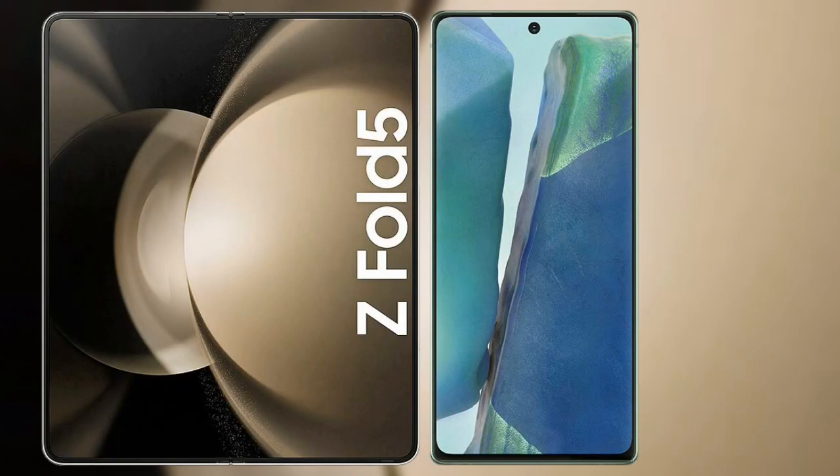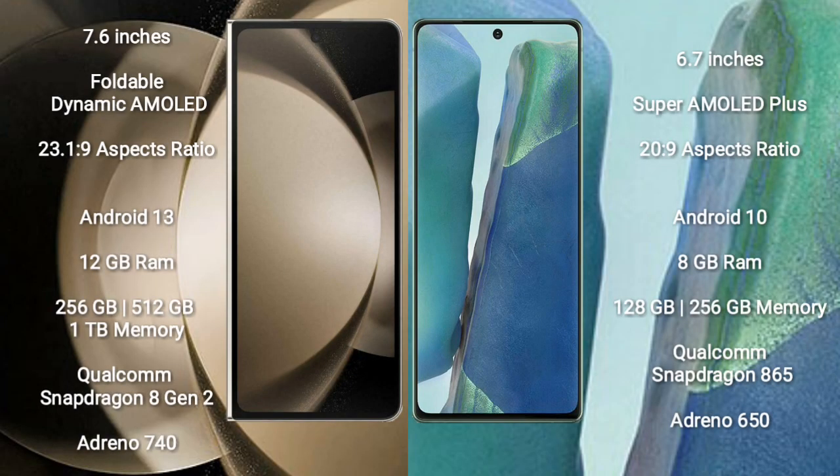I will compare the new Samsung Galaxy Z Fold 5 with Samsung Galaxy Note 20. The Samsung Galaxy Z Fold 5 comes with a 7.6-inch foldable dynamic AMOLED display at a resolution of 2316x1812. The Samsung Galaxy Note 20 comes with a 6.7-inch Super AMOLED Plus display at a resolution of 2400x1080.